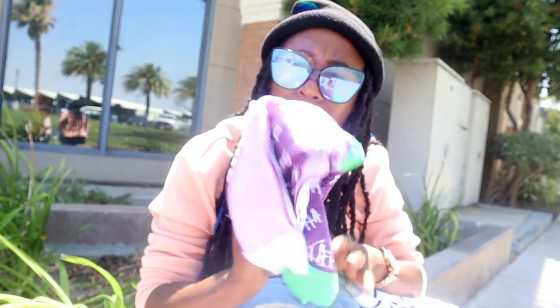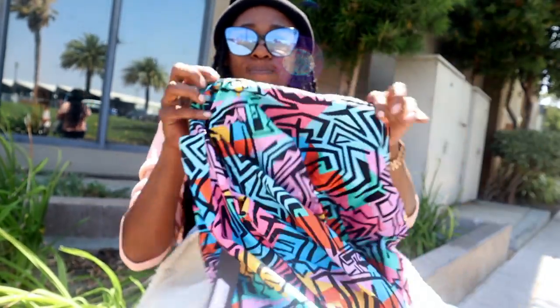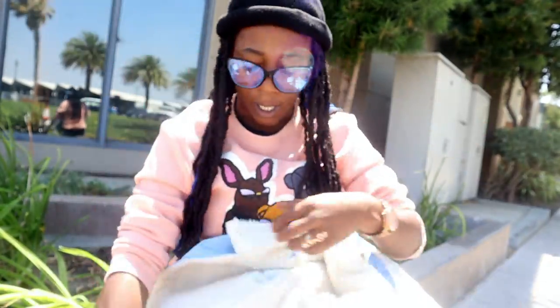So to recap: I got my glasses so I can look smart, a planner so I won't miss future videos, days I'm supposed to do wigs, or days I gotta take my kids places. Got some socks because you need fresh socks. Got a shirt to wear with some pants and shoes, another shirt, and a jacket.